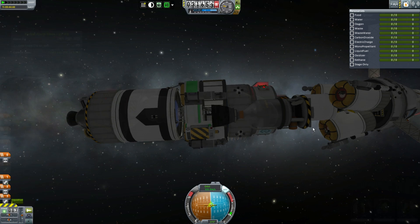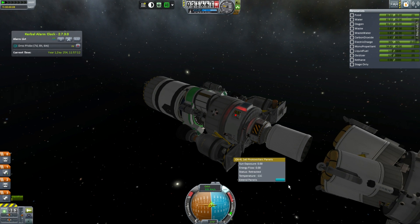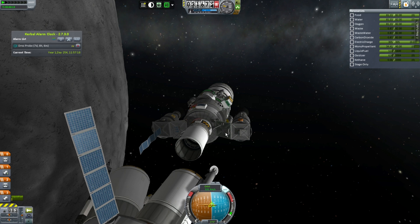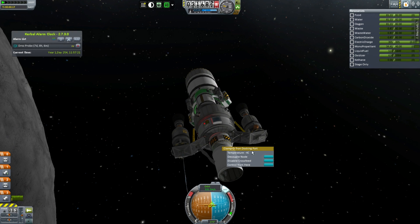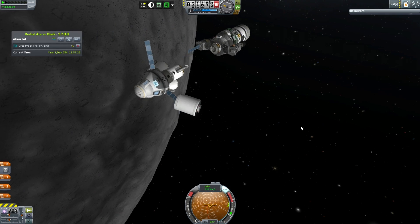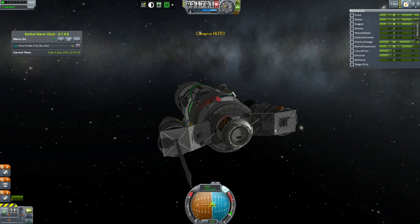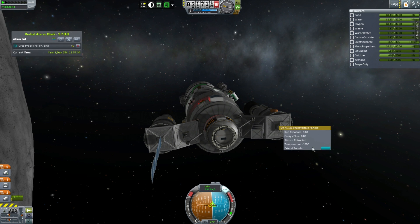This is the Centaur and this is the Minotaur. Let's extend these panels — although that interstage is still connected, which is not fantastic, but it's connected to the docking port so I can probably decouple it like this. And it seems to have broken my panel — that's annoying. It broke one of my solar panels, and for some reason another solar panel on the Centaur is also broken.